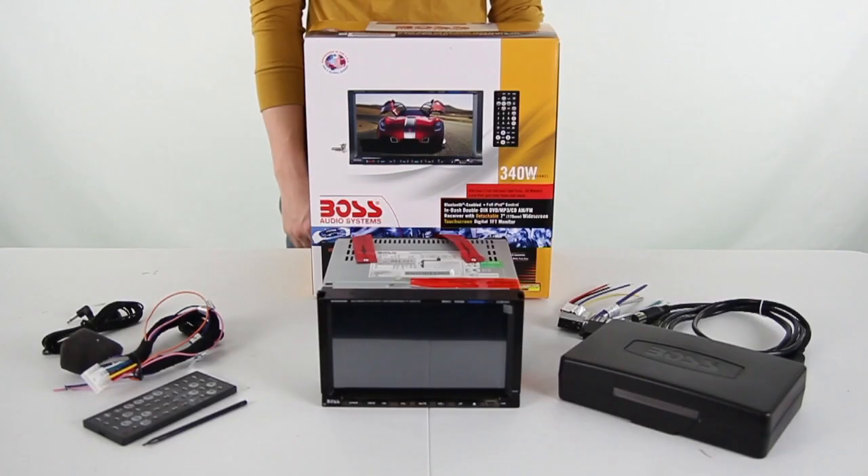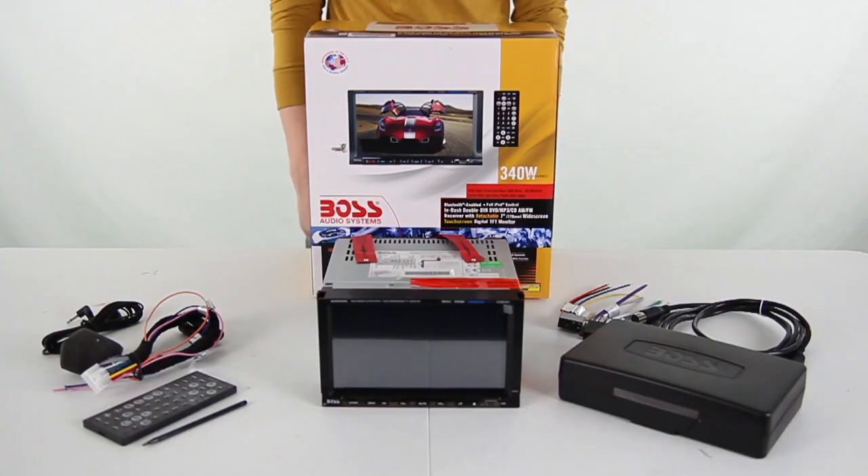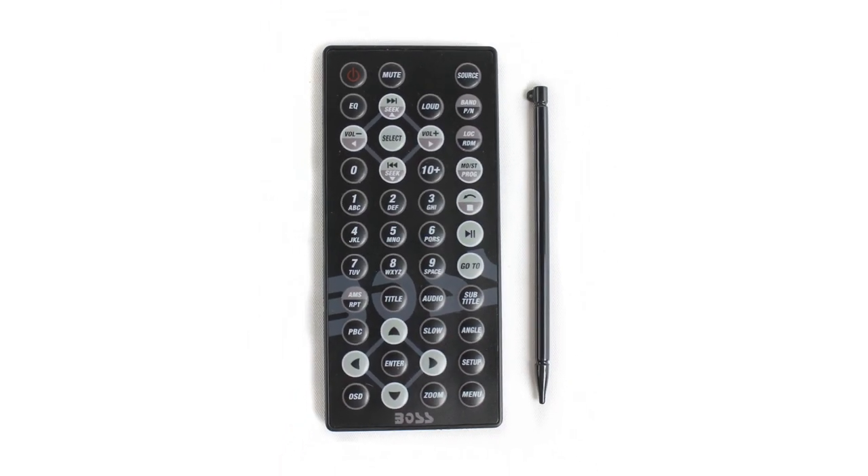This receiver features 30 different station presets, Bluetooth capabilities, and a front panel that's removable. Plus it also comes with a remote control.